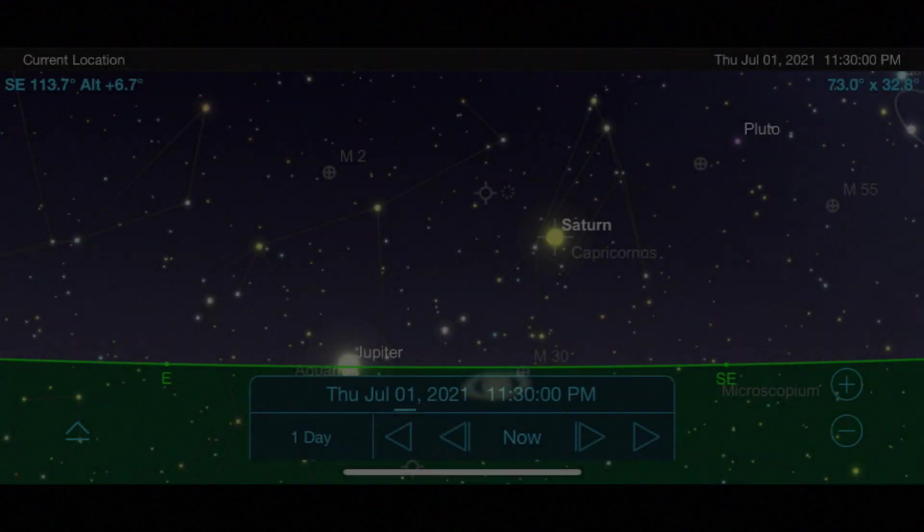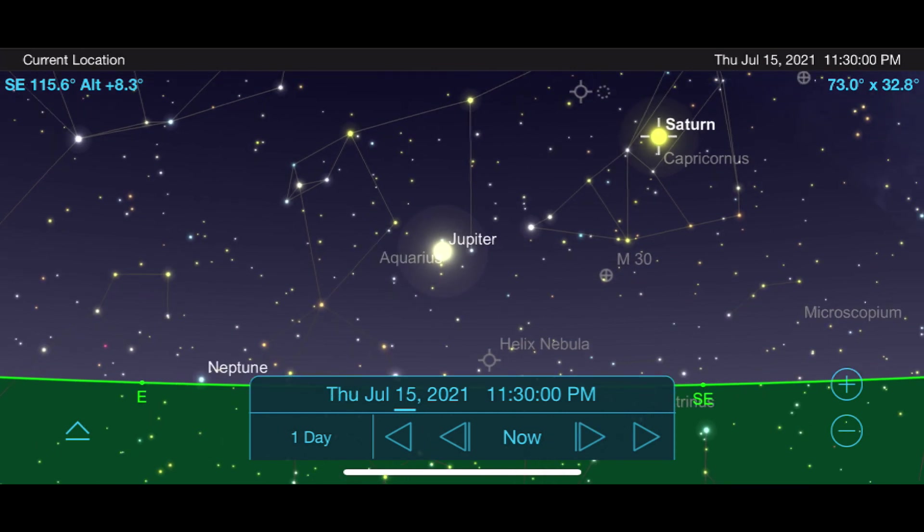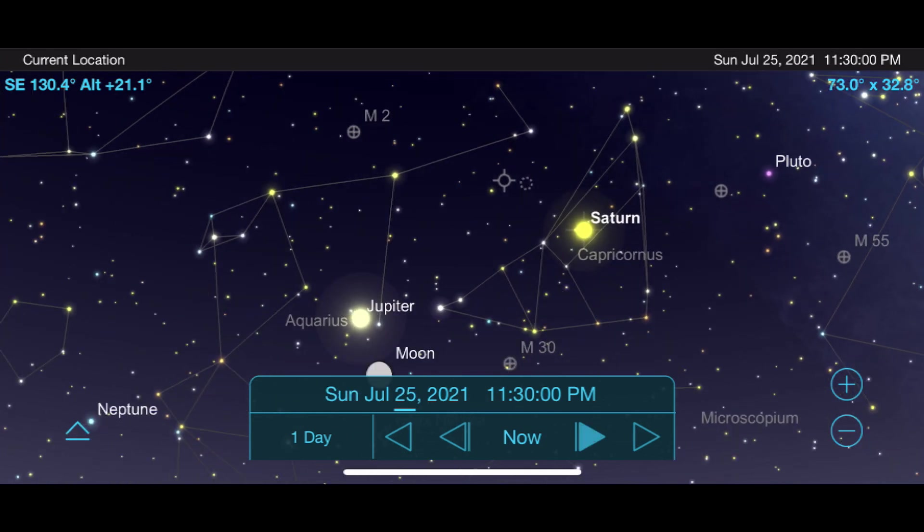As we move from the inner planets to the outer gas giants, we come across my two favorite planets to view and image, which are paired together in the nighttime sky for the rest of this year: Jupiter and Saturn. With Jupiter, you have basically a mini solar system that you can study on a nightly basis with the Galilean moons orbiting around it. And with Saturn, what more needs to be said of this beautiful planet and its famous rings? Both Jupiter and Saturn start off July low to the horizon in the southeast sky before midnight, but slowly begin to make their way higher each night until reaching a more comfortable observing height by the end of the month.